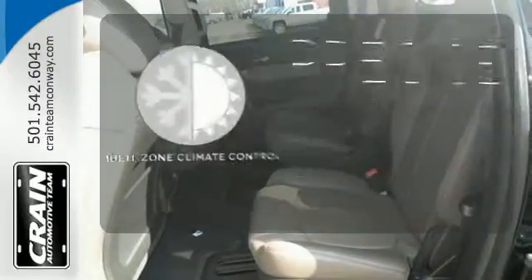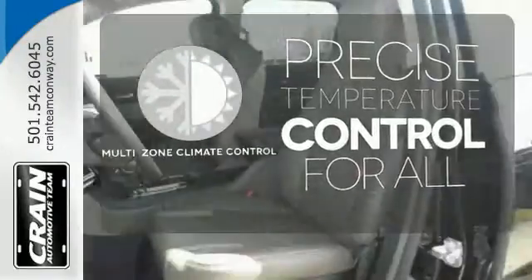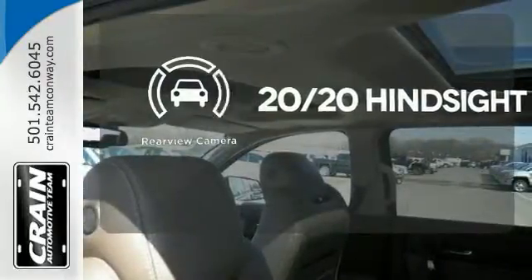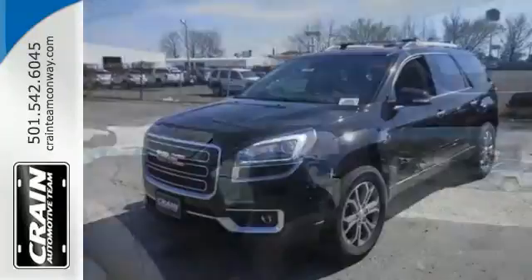No one will complain about the temperature with multi-zone climate control. See objects previously out of sight with a rear view camera. Maximize your space in this family-friendly Acadia.